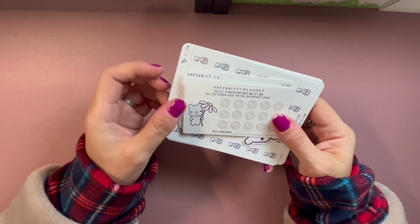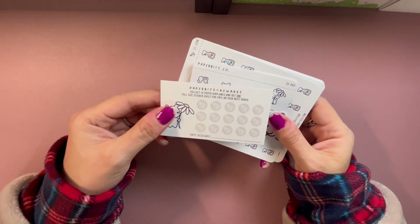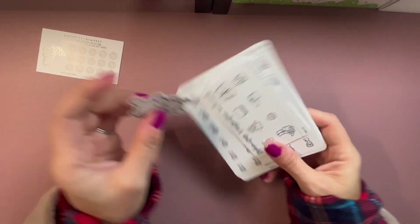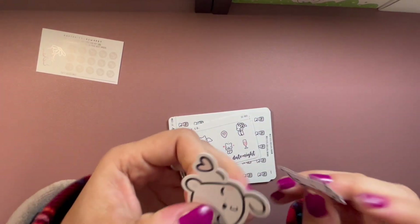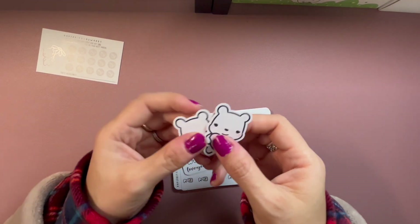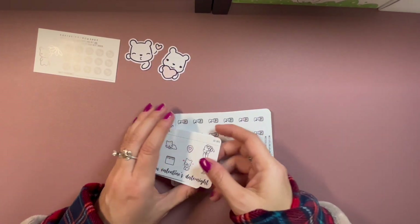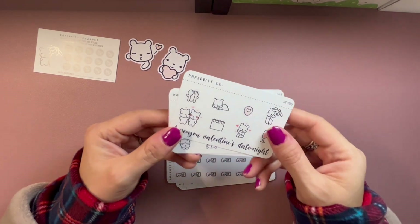There's a loyalty card: collect 15 paper airplanes and get one full-size sticker sheet for free on your next order. The airplanes are kind of like a little coffee monster bean — I love that. I got these little die cuts which are also stickers — so cute. I've been wanting some die cuts, so this is perfect. I'm guessing these other ones are freebies too.